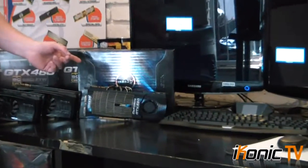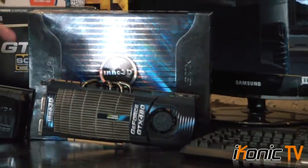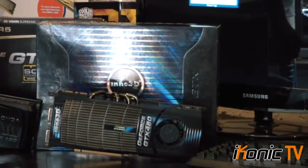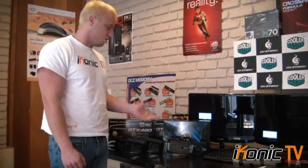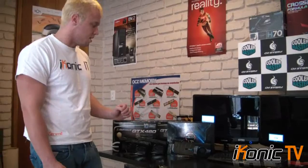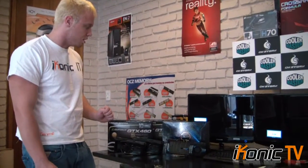Now if we go along to this card here, the ASUS GTX 480 — it's 1.5 gigabytes of memory on this, and it's actually the fastest single-core card on the market right now. We're still waiting for the 6000 series to come out, so we never know yet, but as of now it's still the fastest card that you can buy.